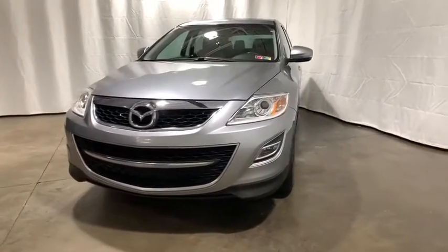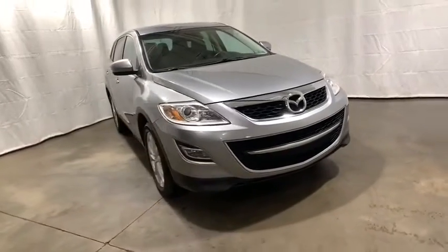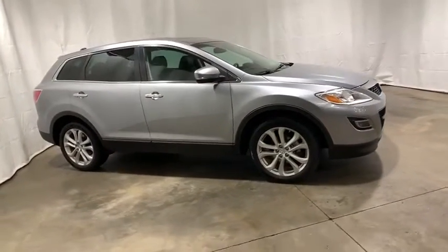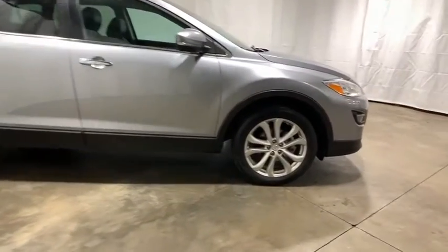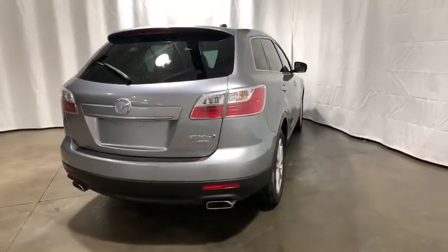Stop by and take a look at the 2012 Mazda CX-9. This seven-passenger crossover boasts unexpected styling, a powerful yet fuel-efficient engine, and standard luxuries. Safety also comes standard with the CX-9's five-star governmental frontal and side impact crash test rating.